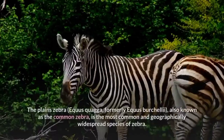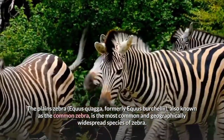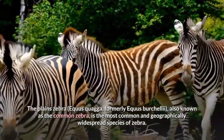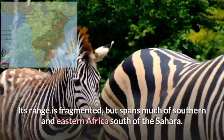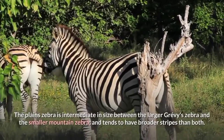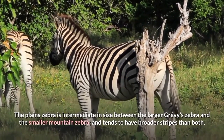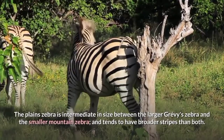The Plain Zebra, Equus quagga, formerly Equus burchelli, also known as the common zebra, is the most common and geographically widespread species of zebra. Its range is fragmented but spans much of southern and eastern Africa, south of the Sahara. The Plain Zebra is intermediate in size between the largest Grevy's Zebra and the smaller Mountain Zebra, and tends to be broader than both.